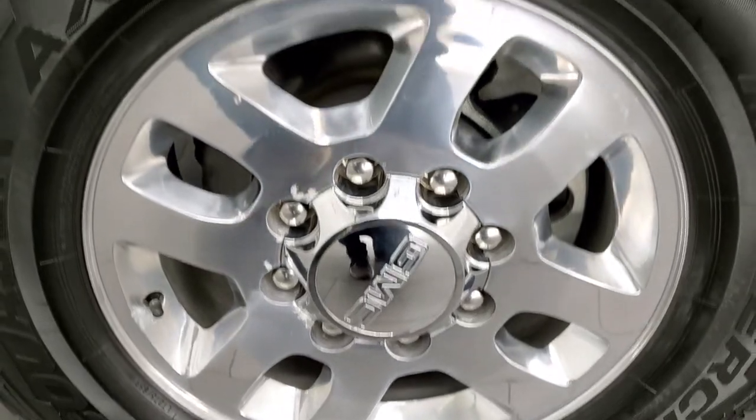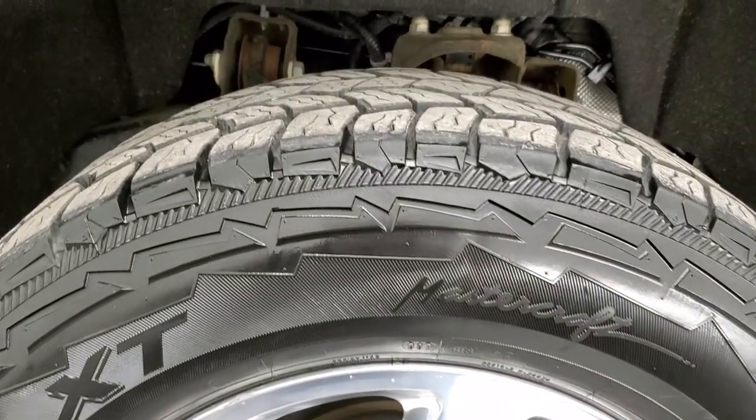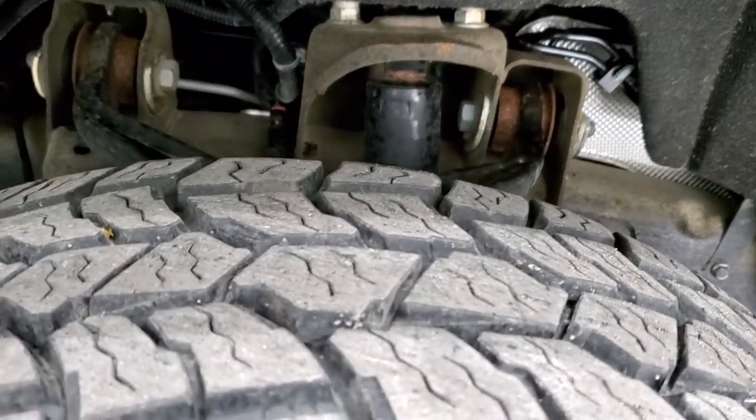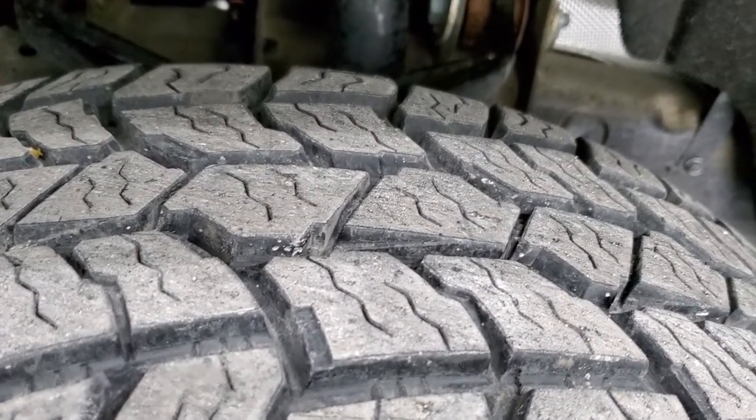This one comes with 18-inch polished aluminum rims, Mastercraft Corsair LT275/65R18 tires, and these tires have probably about 70 to 80% of the tread left on them.